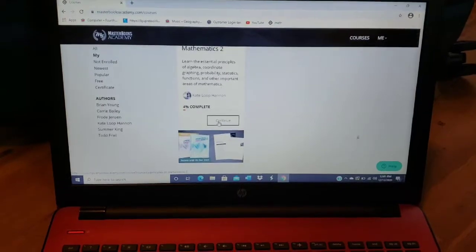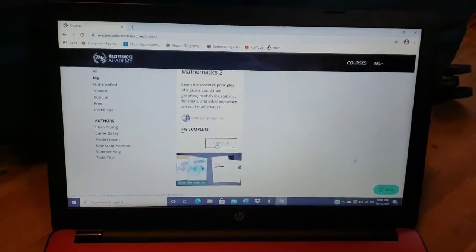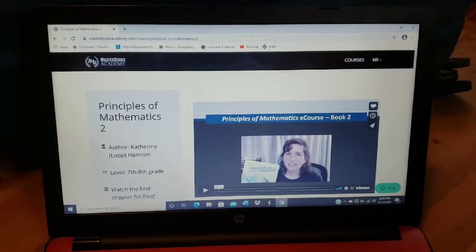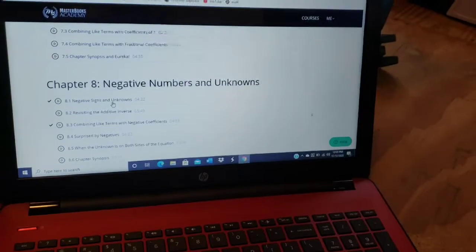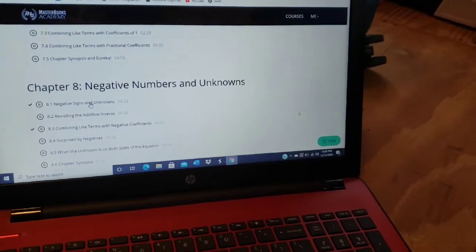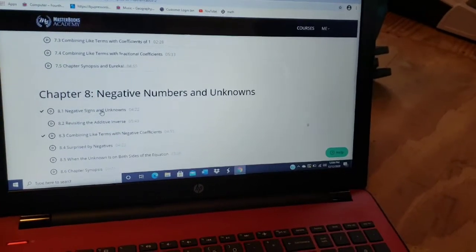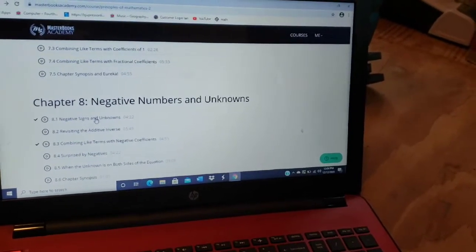Here's a sample of the Masterbooks Academy online lectures that go with the Principles of Mathematics 2. I signed up during a Black Friday sale so I got 50% off. The school year is halfway over and the subscription is for one year, but I'll probably be done before it expires. These videos are all under 10 minutes — this one I'm showing is only 4 minutes and 22 seconds. I love the length because some other online math lectures are 20 or 30 minutes and my son would really zone out.